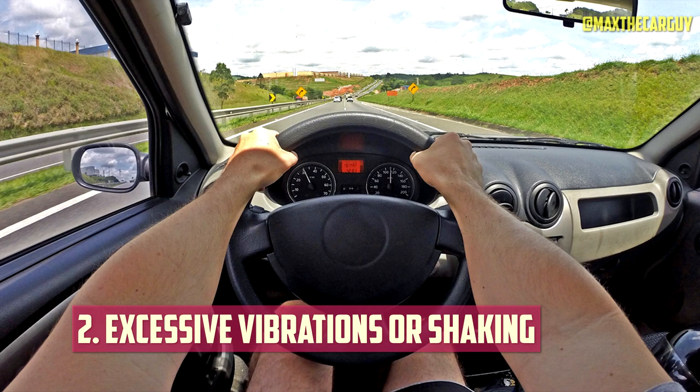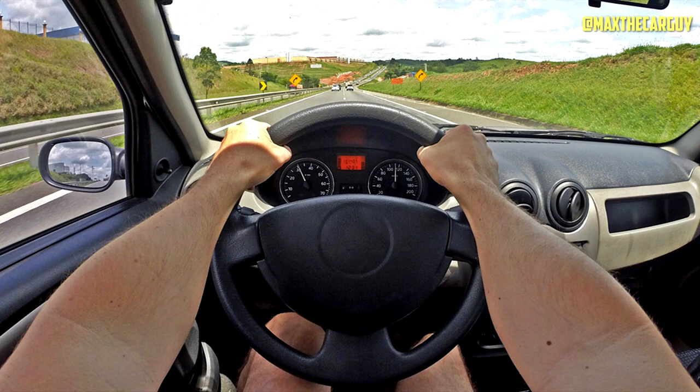Excessive Vibrations or Shaking. The weight and balance of the wheel will be off due to a bent rim, and the faster you drive, the more noticeable it will be. You'll feel the car shake and vibrate more when you're moving quickly, which can impair steering and handling in general.